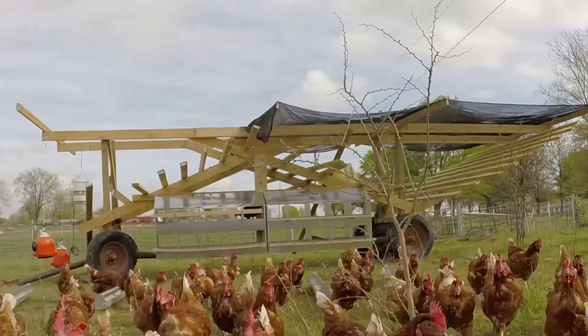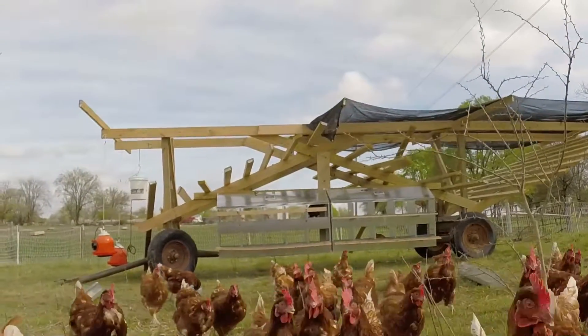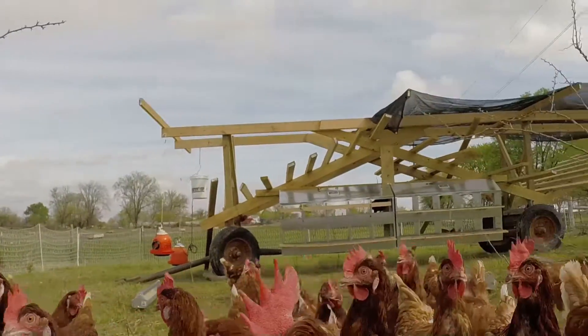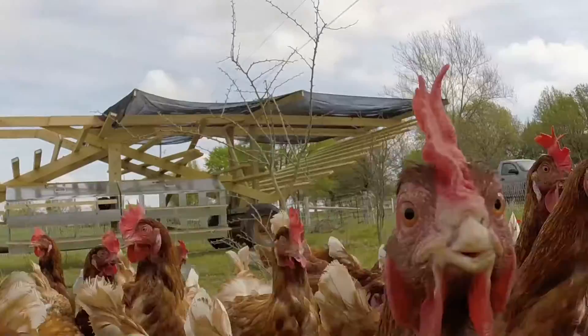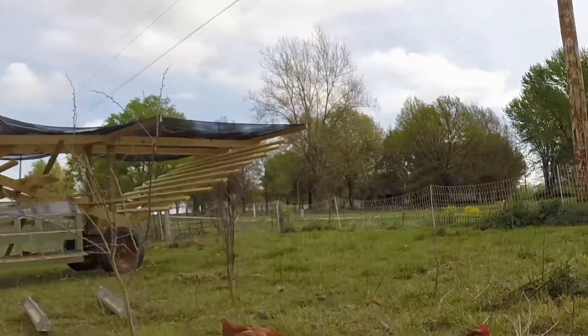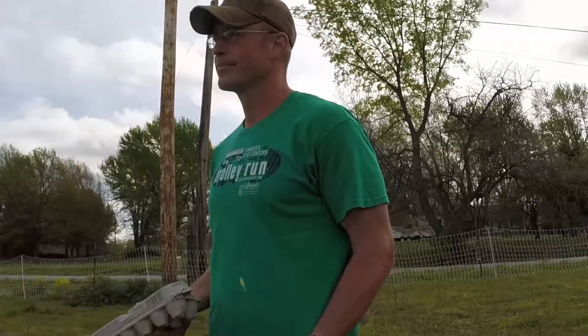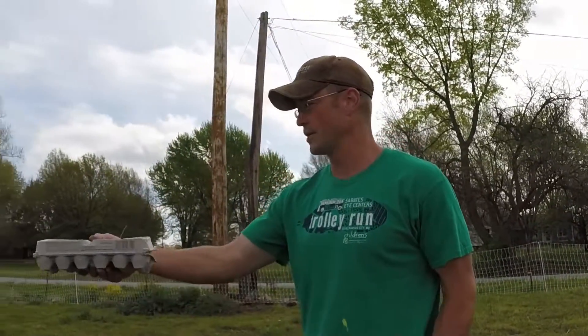How much do you guys have to feed them versus letting them just pick off the ground? Or is it a mix? Well, the food is a supplement to the grass and the bugs and all that. So about two gallons of food — I just make sure that they always have food.